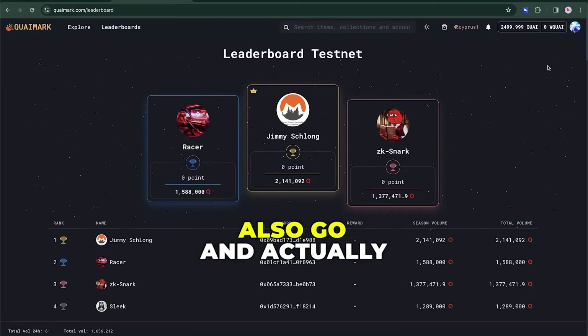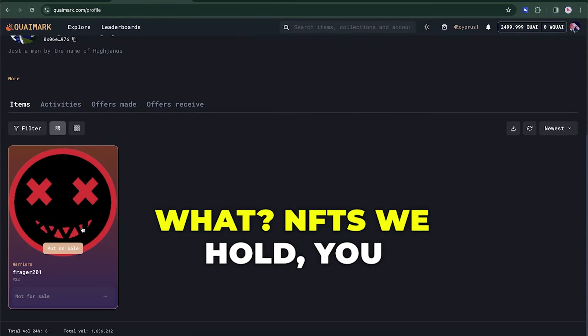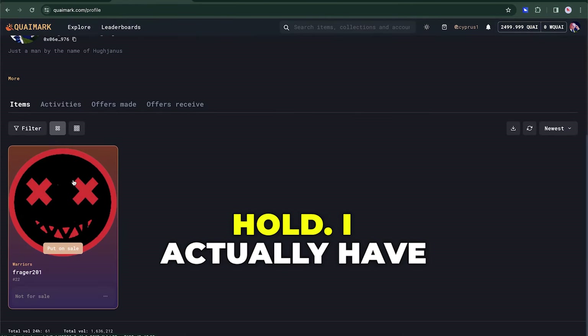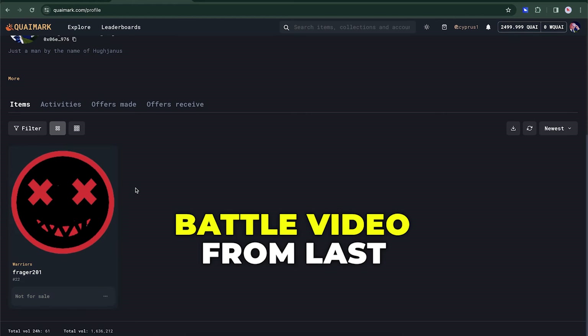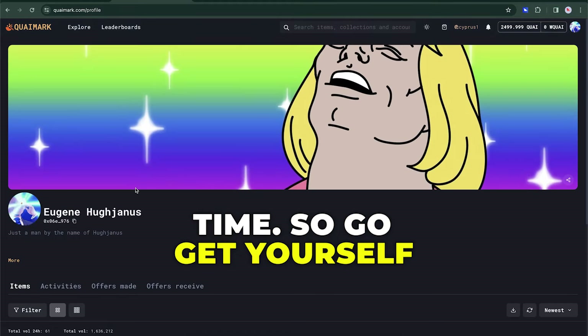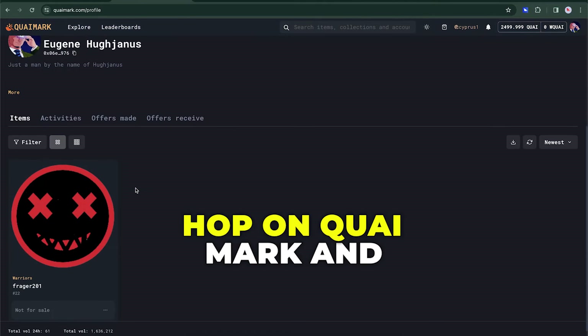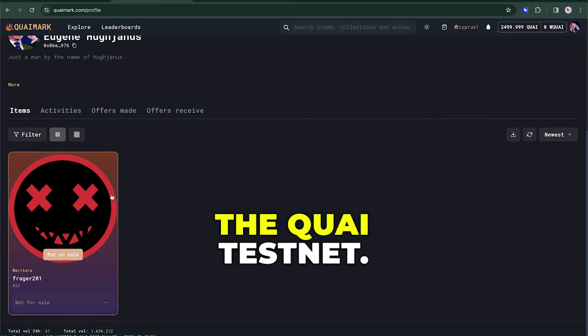You can also go and look at your profile and take a look at what NFTs you hold. I actually have this character that I used in the Kwai Battle video from last time. So go get yourself a Cypress One wallet, hop on Kwai Mark and buy some NFTs, go play some Kwai Battle and just experiment with the Kwai testnet.